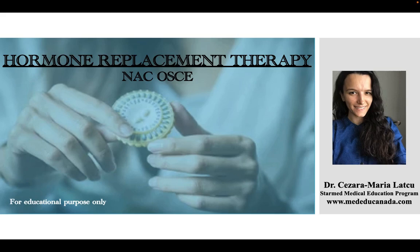Hello, I'm Dr. Cisara Maria Latku and I'm happy to be part of StarMet Medical Education Program's team. Today I'm presenting how to approach hormone replacement therapy in an OSCE. This video is for educational purpose only.